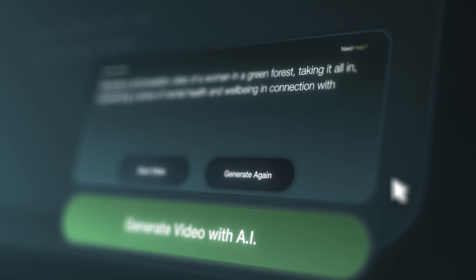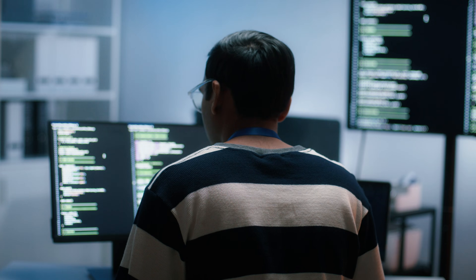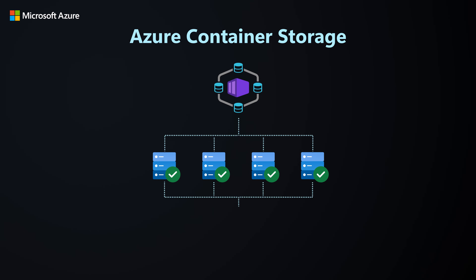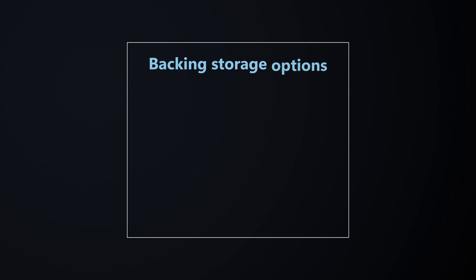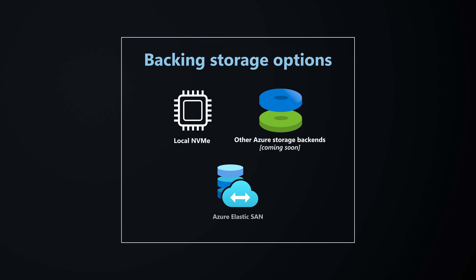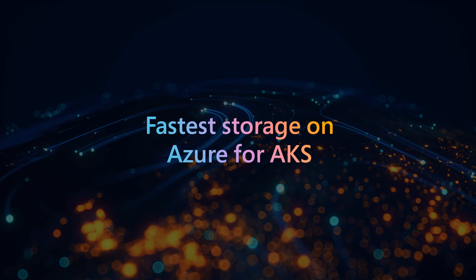As AI, analytics, and high-throughput workloads become the norm, Kubernetes developers need storage that can keep up. Azure Container Storage is a cloud-native storage platform built specifically for Kubernetes on Azure. And now with support for local NVMe storage today and other storage back-ends like Elastic SAN coming soon, Azure Container Storage is the fastest storage on Azure for AKS.